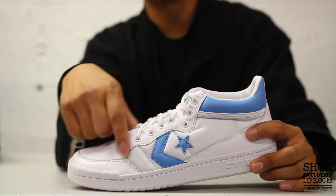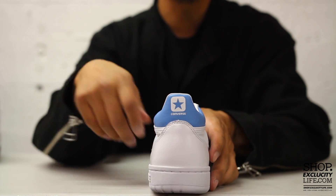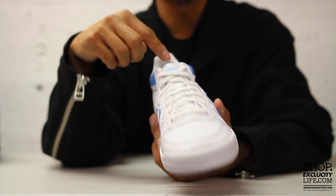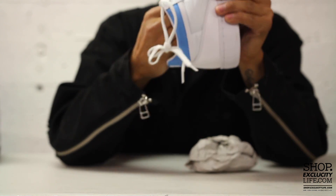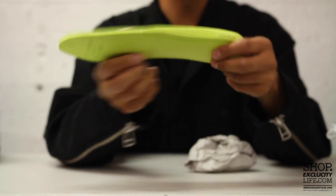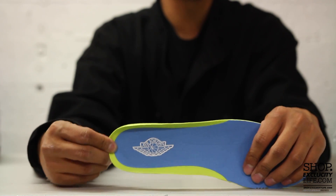You also have this classic white textile on the toe box that wraps around the side panel, and your Converse Weapon logo on the side panel in that UNC colorway. At the collar you got your Converse branding at the top. The shoes come with flat laces, and you have your textile tongue with the All-Star Converse logo at the top. They did do a slight update to this shoe — the insole is a Lunarlon, and what's cool is that Converse added the Wings logo on the heel. Pretty cool detail.